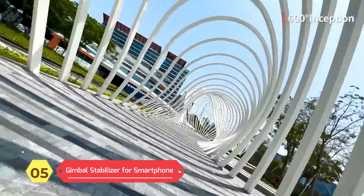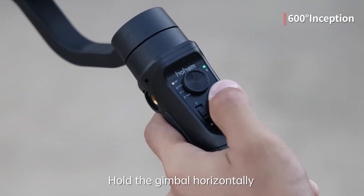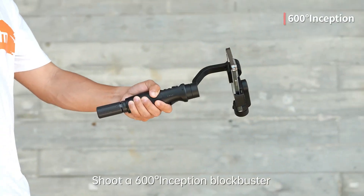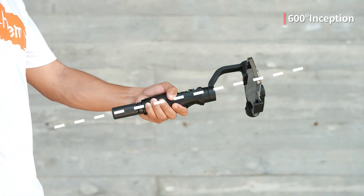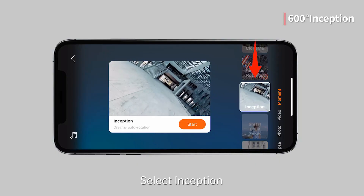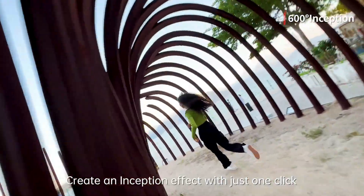Gimbal stabilizer for smartphone — the newly upgraded Hohem iSteady Mobile Plus Gimbal stabilizer. Thanks to this new stabilizer, no more blurry videos. The Asteady Anti-Shake technology allows you to shoot incredibly stable and smooth multi-scene shots. The Moment video template, inception, fantastic rotation, cloning, panoramic video, time lapse, and dolly zoom can be accessed with one click in the app.